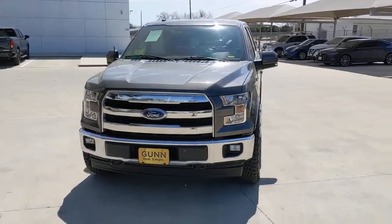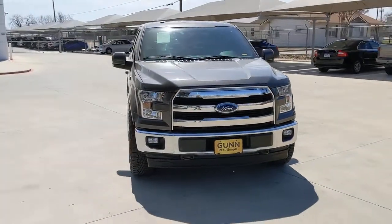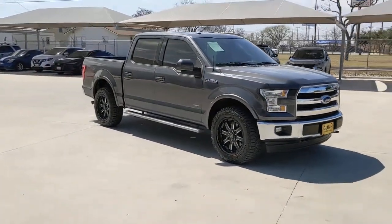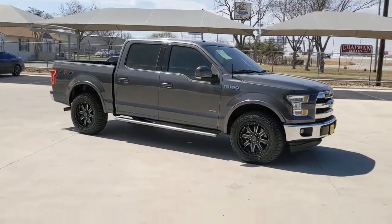Your next car could be the 2017 Ford F-150. With less than 60,000 miles on the odometer, this vehicle provides excellent value.